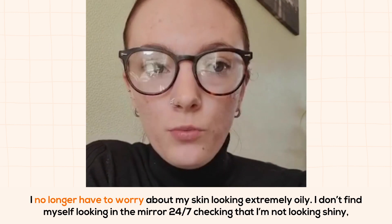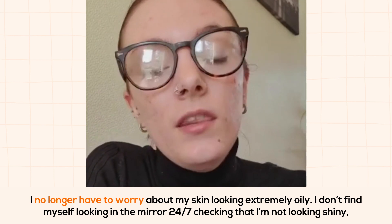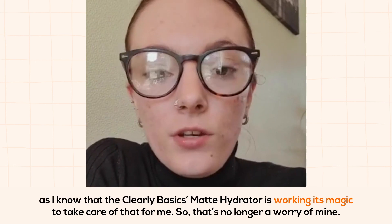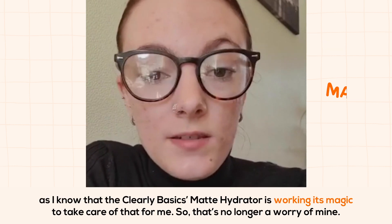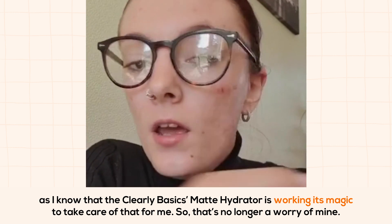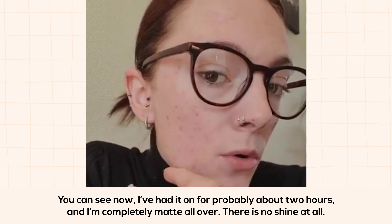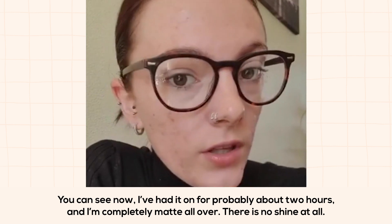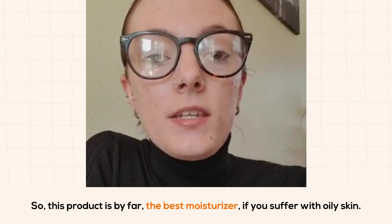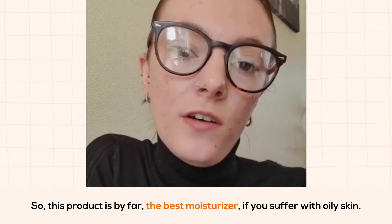I no longer have to worry about my skin looking extremely oily. I don't find myself looking in the mirror 24/7 checking that I'm not looking shiny, as I know that the Clearly Basics Matte Hydrator is working its magic. And you can see — I've had it on for probably about two hours and I'm completely matte all over. There is no shine at all. This product is by far the best moisturizer if you suffer with oily skin.